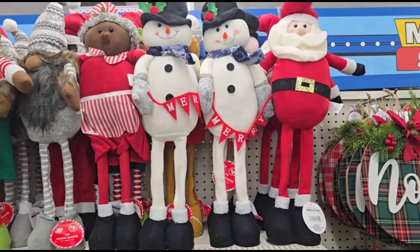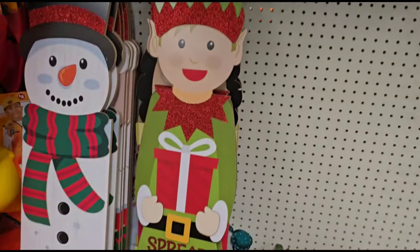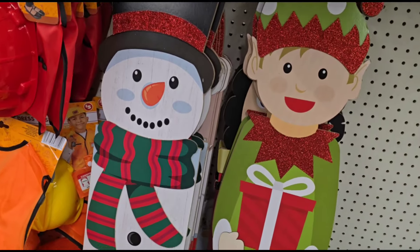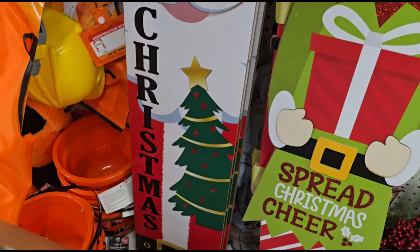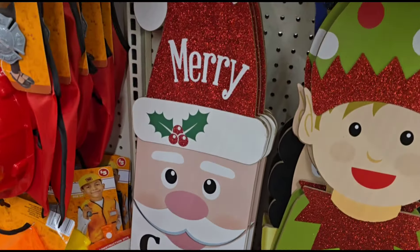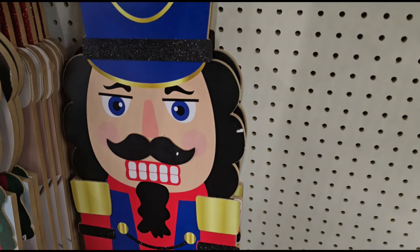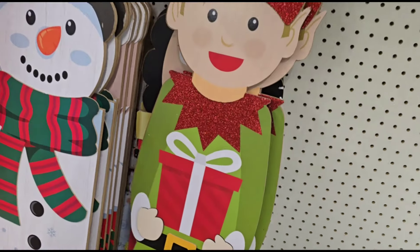These things are scary to me y'all, I don't know about anybody else, these things would scare me to death. Oh, look at those porch leaners! They've got a big old elf, snowman — and I believe these are all five dollars. They've got Santa, says 'Christmas.' Oh my goodness, these are darling, but I'm so digging the elf. 'Spread Christmas Cheer,' yes sir! And then they've got the wooden soldier — wow, how nice.